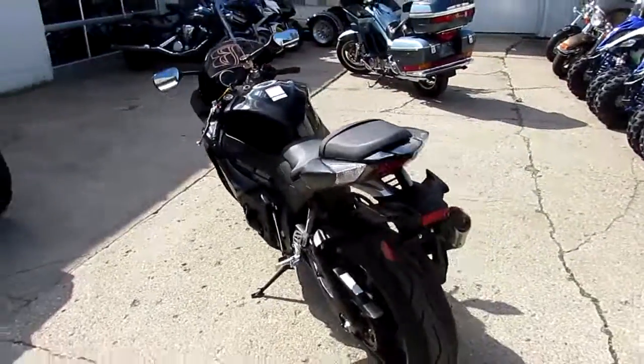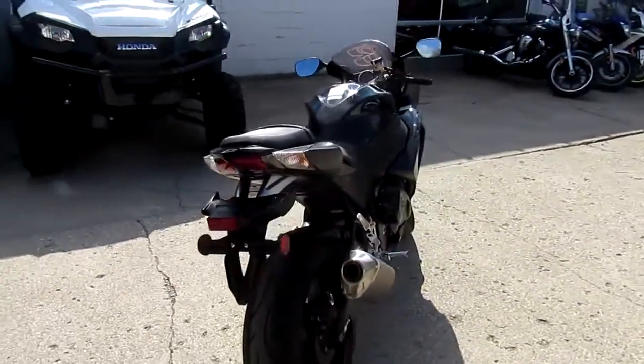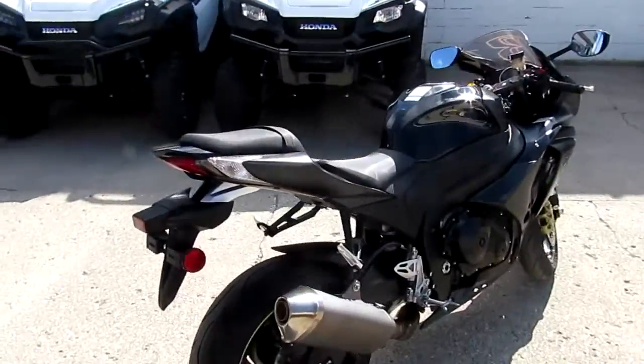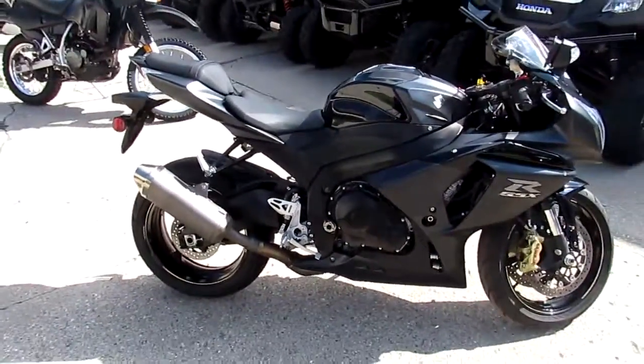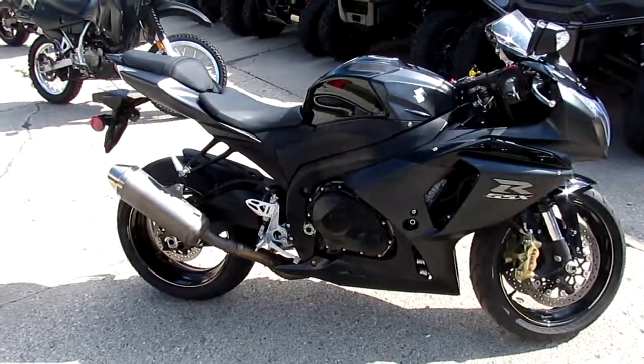Call today and ride today. We got this thing priced right — ten thousand four hundred ninety-nine dollars. This one won't be here long guys. Visit our website, it's approvalpowersports.com. We've got over 450 used bikes and guaranteed financing.